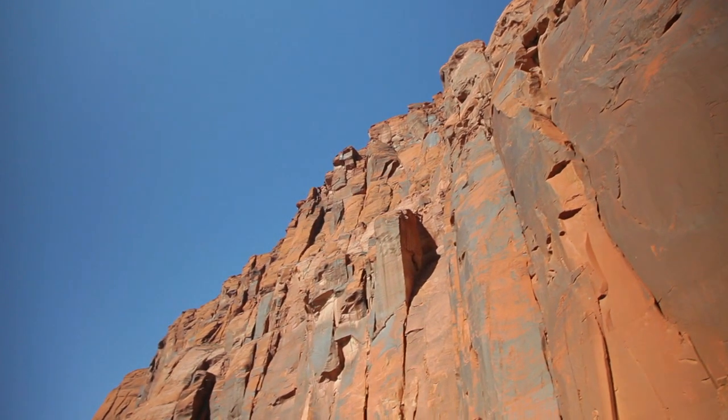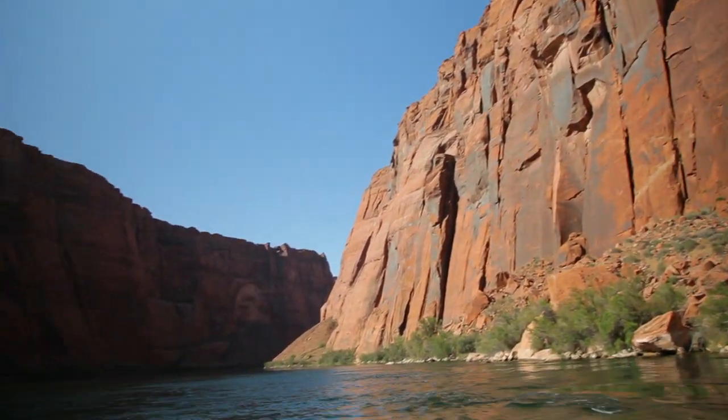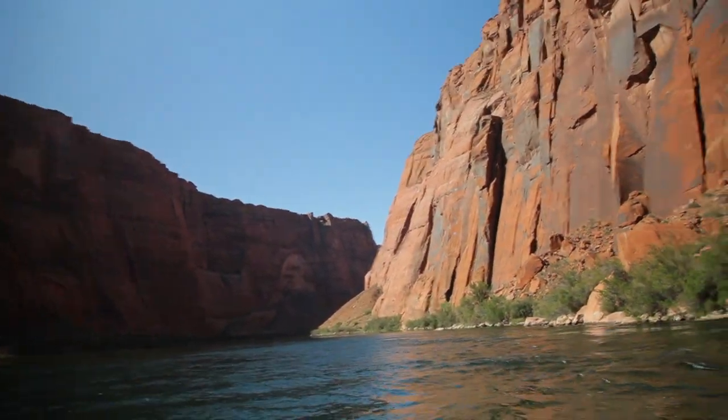This canyon is constantly eroding — rocks falling off here, eroding this canyon away. A few times a year, we've seen some pretty big rock falls down here and they sound like a thunderous boom, like muskets going off sometimes.